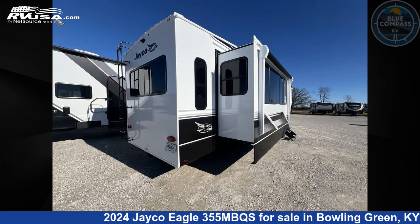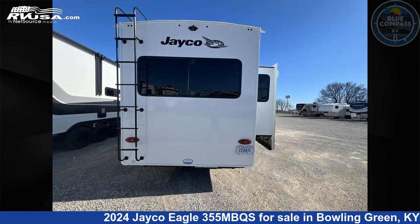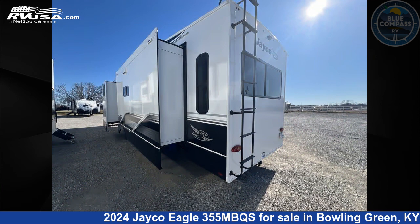This new Jayco is 42 feet 0 inches in length and features sleeps 8, slide-out, and 81 gallons fresh water capacity.